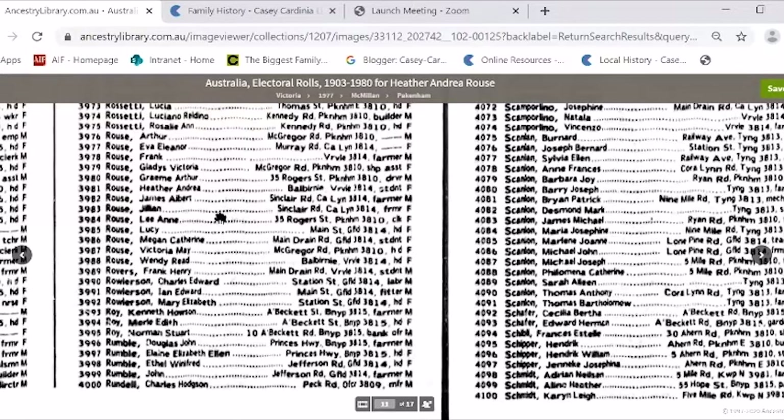So that's the electoral roll. One of the great things about the electoral roll for Australian content is it tells you how people might have moved — if they started off in Victoria, they might have moved to Queensland. You can follow people through, and it tells you their occupation and things like that. That's a fun thing — to find yourself in the electoral roll.